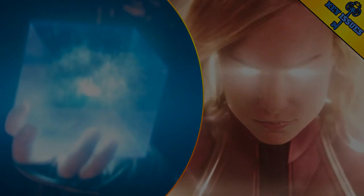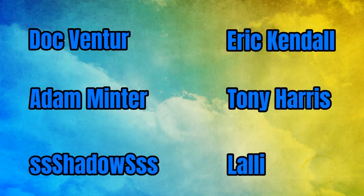But before we get to that, we want to thank all of our members whose names are on the screen right now. Thanks to all these great people for supporting the channel. If you'd like to become a member, check the link down in the description.